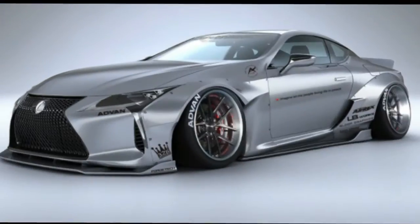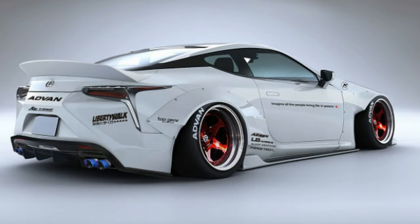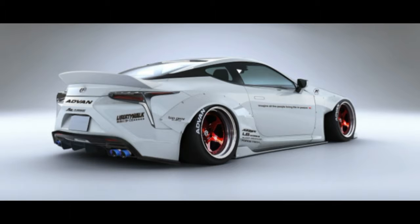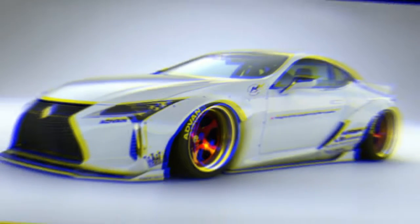The car is also slammed to the pavement and will make you cringe at the sight of a speed bump outside of your local 7-Eleven. The package retails for $15,560 in fiber reinforced polymer or $19,440 for one made with carbon fiber reinforced polymer.